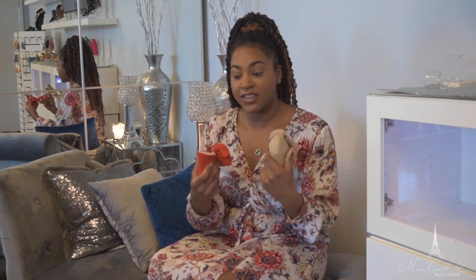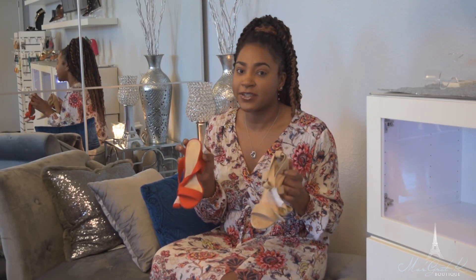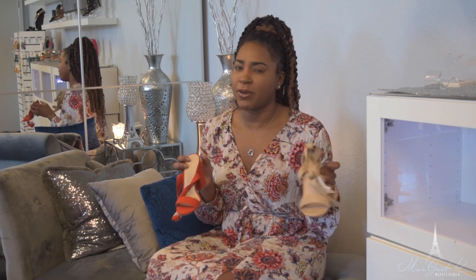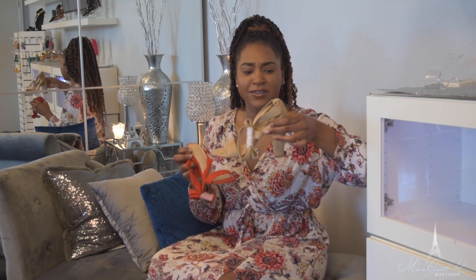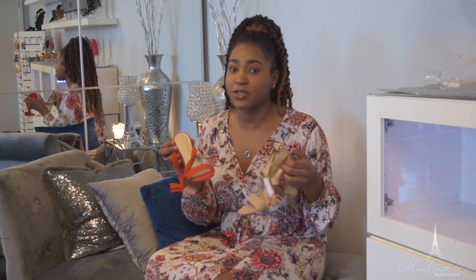Last but not least, we have another tie-up shoe. As you can see, they are the same type of shoe but in different variations — this one is in a neutral and this one is in our orange and red color. The ties go to about the middle of your calf. The heel is about three or four inches.